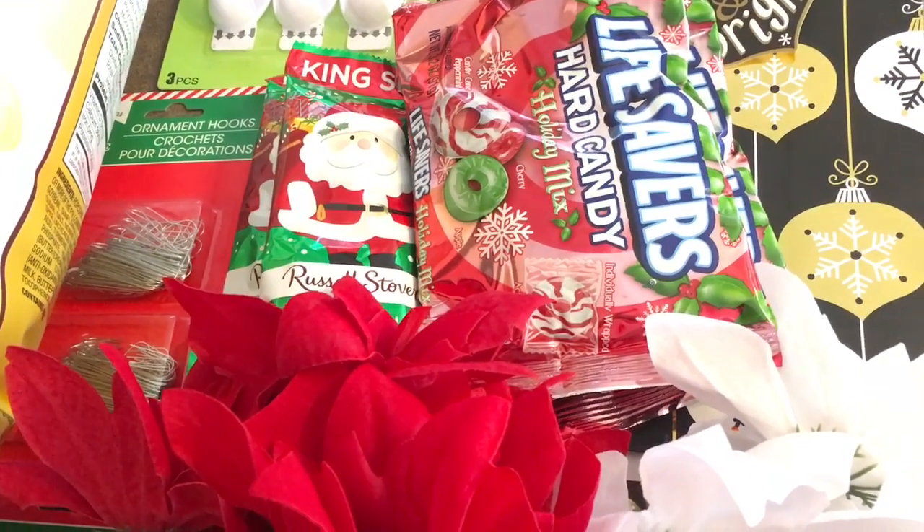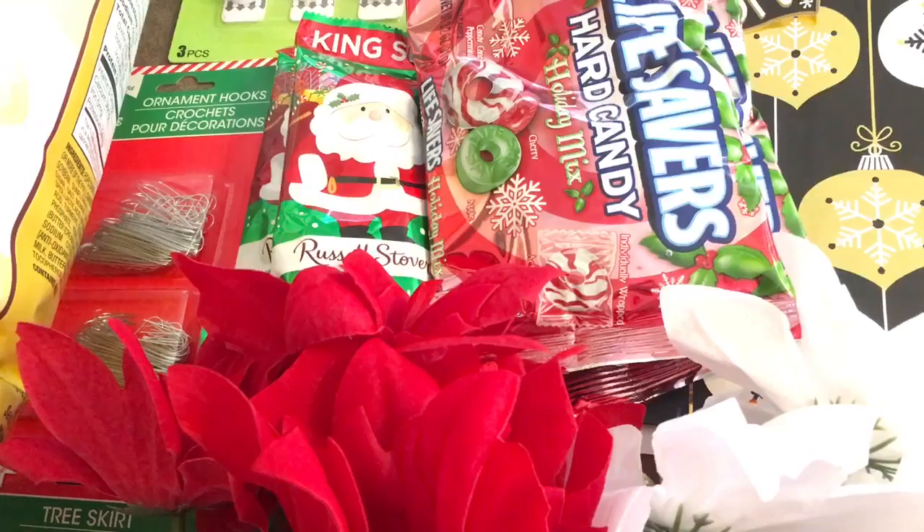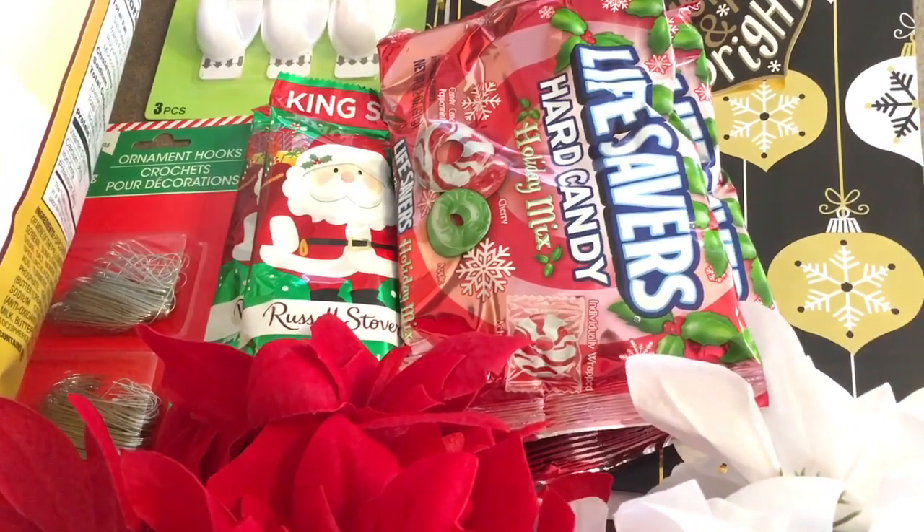Hi everyone, welcome back to my channel. I just have a quick haul for y'all.